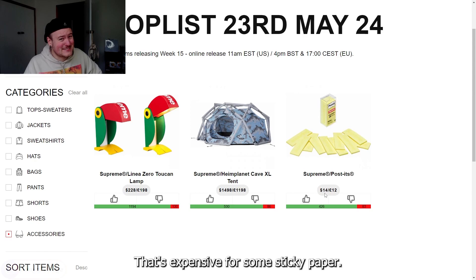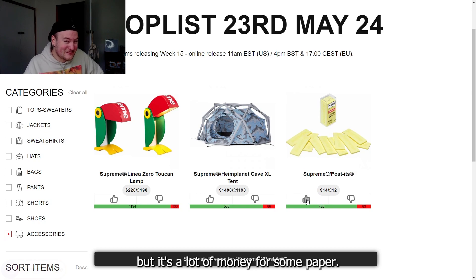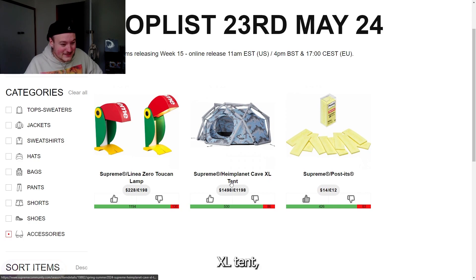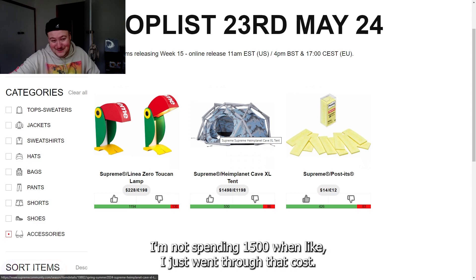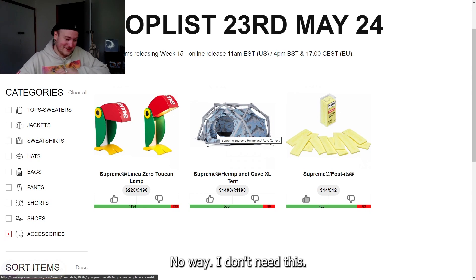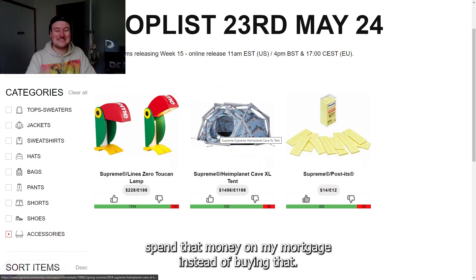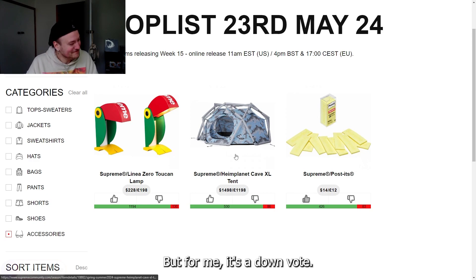That's expensive for some sticky paper — a lot of money for some paper. Moving forward, we have the Supreme Cave XL Tent at $1,500 for a camo tent. I just spent $900 getting my switchboard upgraded in my apartment, so I'm not spending $1,500 on top of that. There might be someone out there that really needs that Supreme tent, but for me it's a downvote.